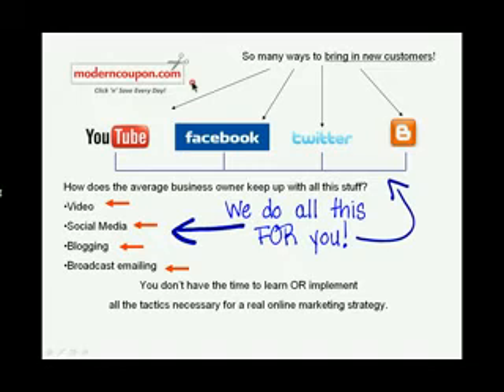There are lots of ways to bring new customers in online: emailing, social media marketing, blogging, even video. It's a lot of stuff, and since you don't have time to learn all this stuff, let alone implement it, we do it for you.